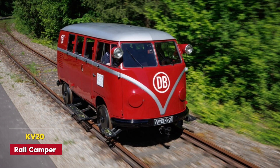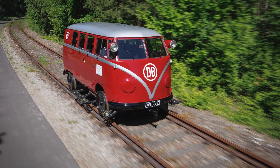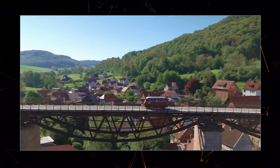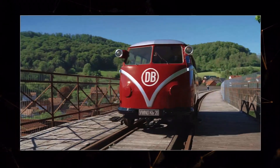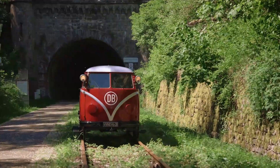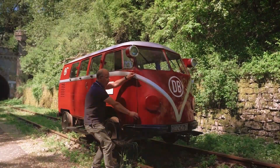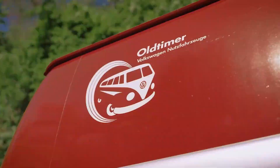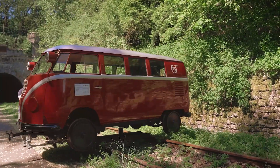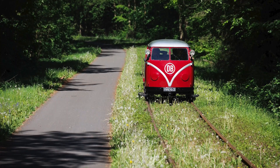KV-20 Rail Camper. Last but not least is the KV-20 Rail Camper, a unique vehicle designed for those who dream of traveling on train tracks. This converted Volkswagen camper runs on rails, making it an unusual but exciting way to experience the world. Whether you're a collector or just someone who loves quirky adventures, the KV-20 Rail Camper is truly a one-of-a-kind invention.